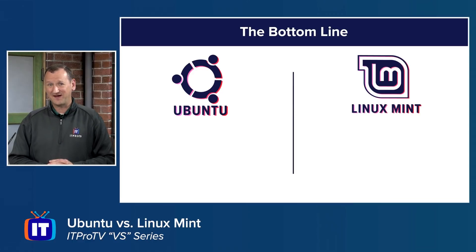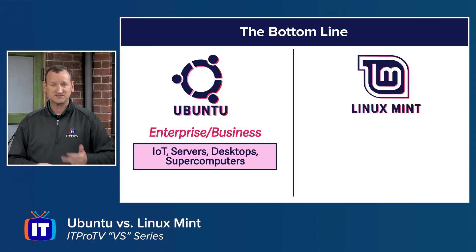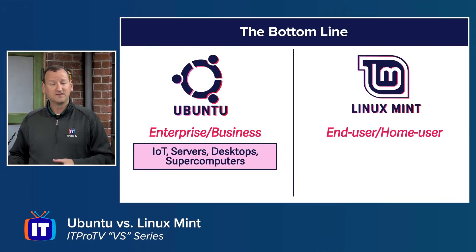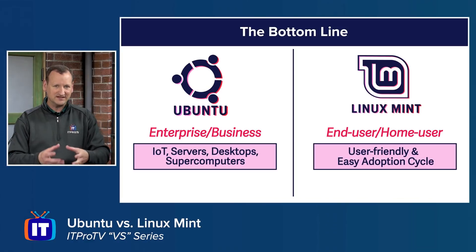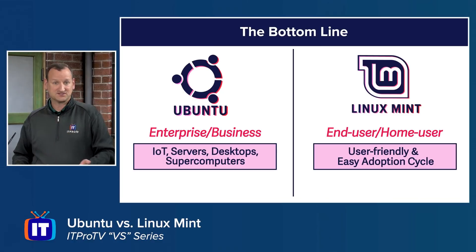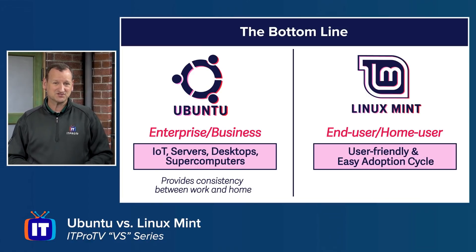The bottom line: if you're working in an enterprise or business environment — IoT, servers, desktops, supercomputers — Ubuntu is the better choice for the most flexibility and consistency. If you're a home user, Linux Mint might work better, offering a more user-friendly desktop that helps people switching from Windows. But for someone who works in Linux every day and wants a consistent environment between work and home, Ubuntu is the best choice.